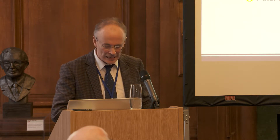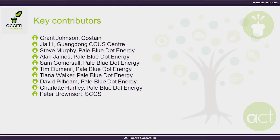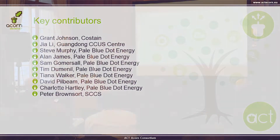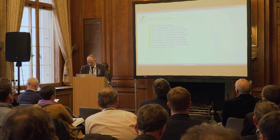The contributors to this package — some of them are listed here. Many of the folk here are in the room. Peter from SCCS will be on the panel a little bit later, but actually the program as a whole includes a very wide number of people from all the different partners.